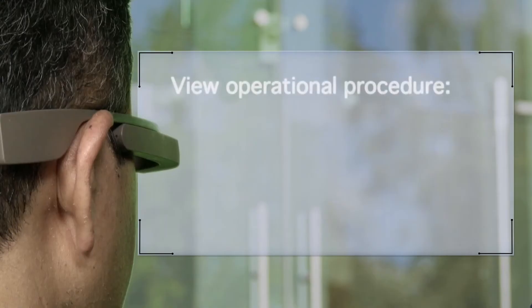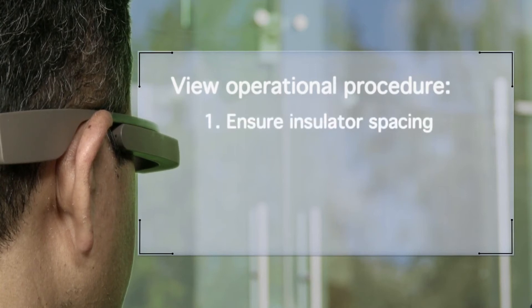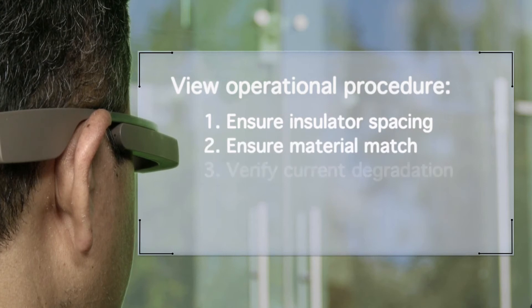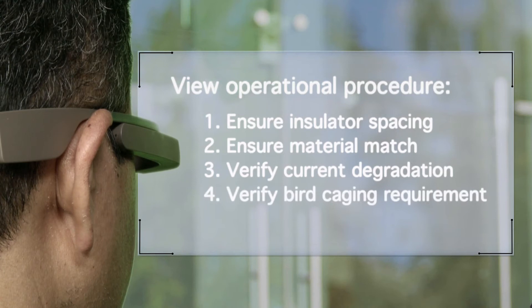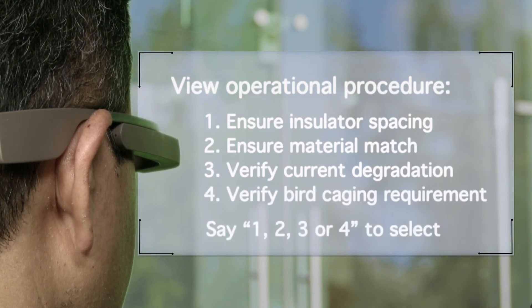OK Glass, can you show me the operational procedure? View operational procedure: 1. Ensure insulator spacing. 2. Ensure material matched. 3. Verify current degradation. 4. Verify bird caging requirement. Say 1, 2, 3, or 4 to select.